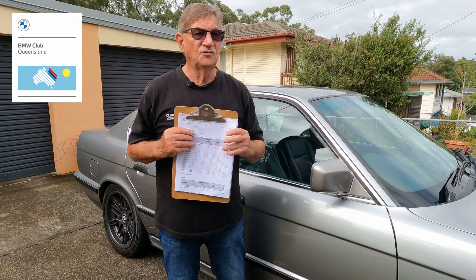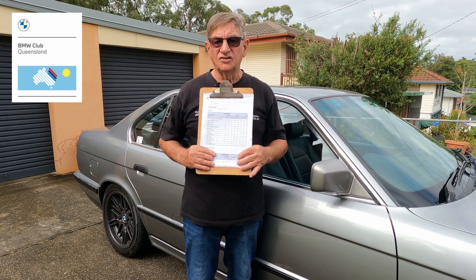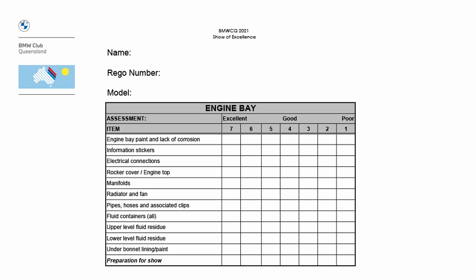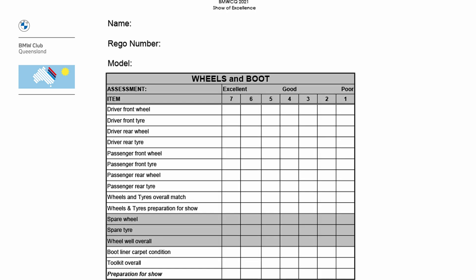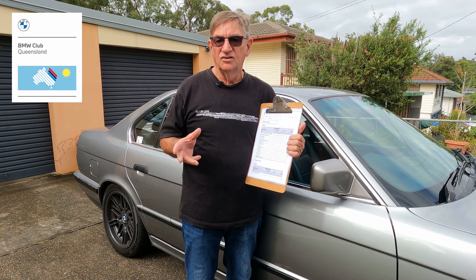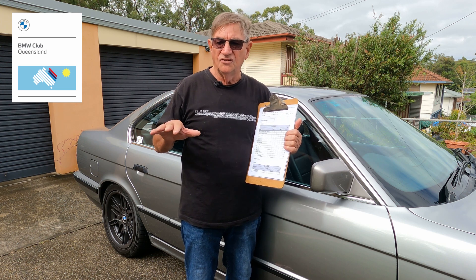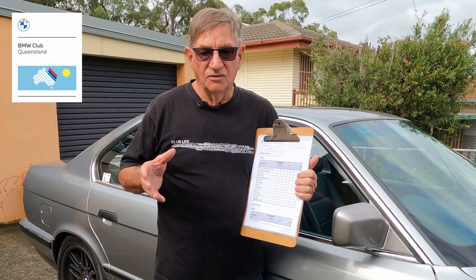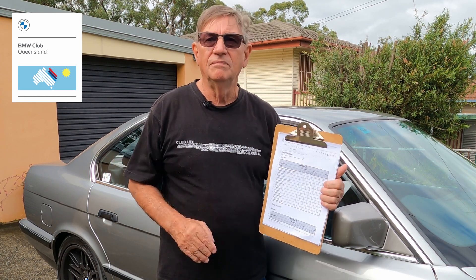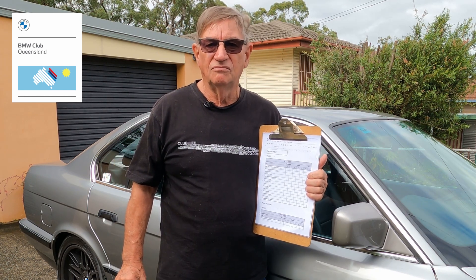There are five sections to judge: interior, exterior, engine bay, boot and wheels, and glass and regalia. There are two judges per section, so we basically need two judges and maybe a couple of spares. It's not difficult and everyone will have a good day. It's just about being on the ball.